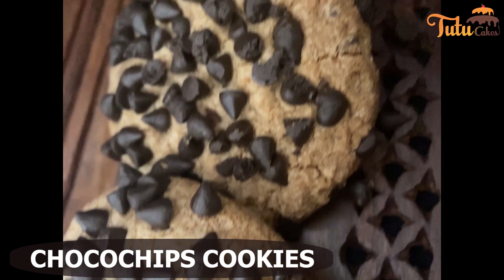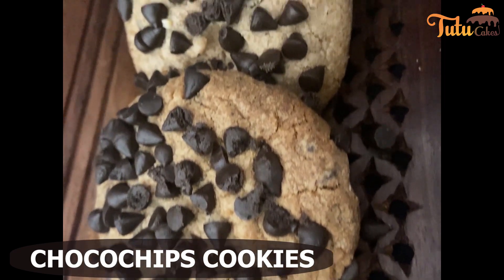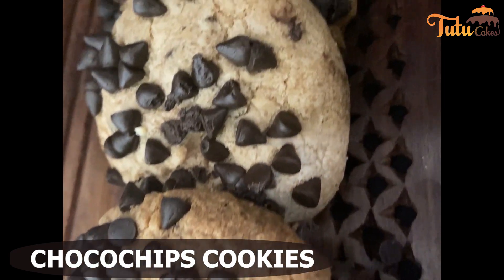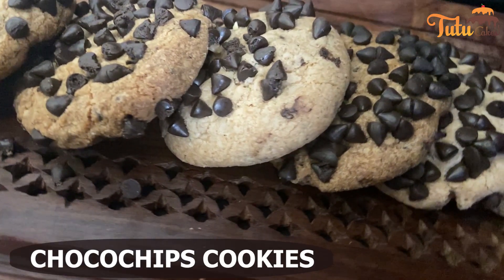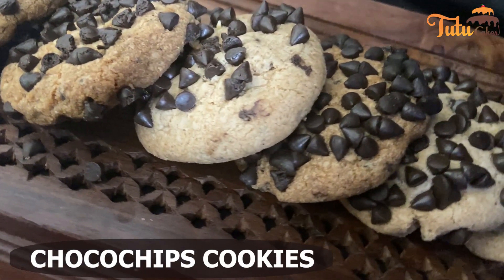The first thing we have made is the Choco Chips Cookies. Choco Chips Cookies is quite common — it is easily found in the market and it is also very easy to make. In this video, we have made the Choco Chips Cookies.